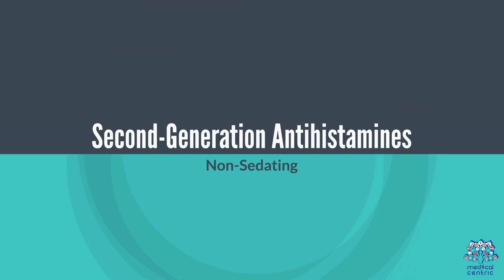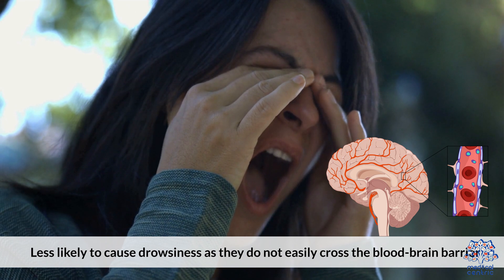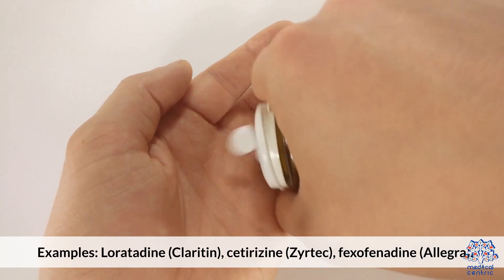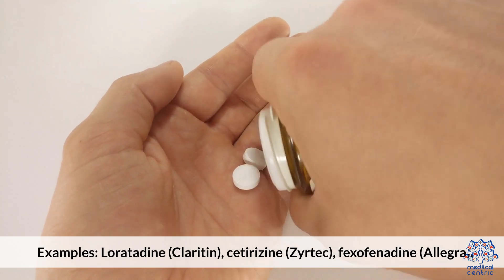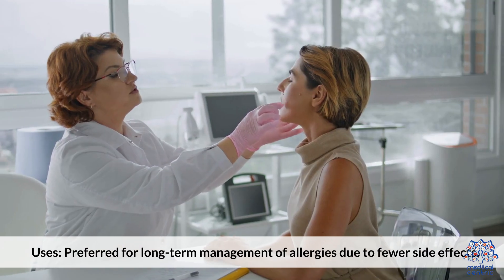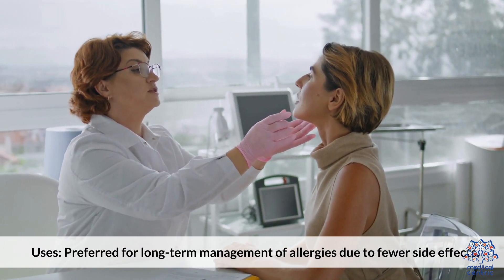Second-generation antihistamines are non-sedating and less likely to cause drowsiness, as they do not easily cross the blood-brain barrier. Examples include Loratadine (Claritin), Cetirizine (Zyrtec), and Fexofenadine (Allegra). They are preferred for long-term management of allergies due to fewer side effects.